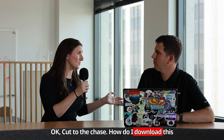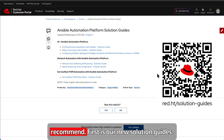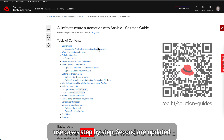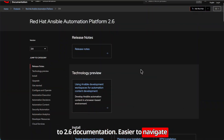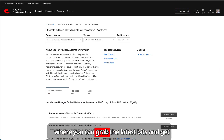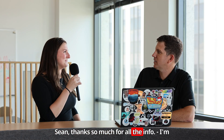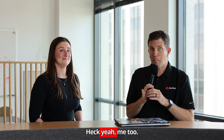How do I download this? There are three key places I recommend. First is our new solution guides — practical resources that walk you through real-world use cases step-by-step. Second are the updated 2.6 documentation, easier to navigate with fresh content to help you go deeper. And third, the software downloads page where you can grab the latest bits and get started right away. Thanks so much for all the info — I'm going to go automate something right now. Heck yeah, me too.